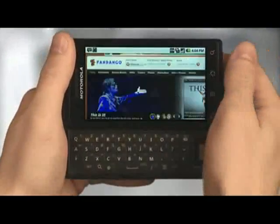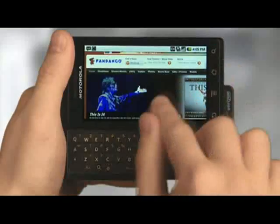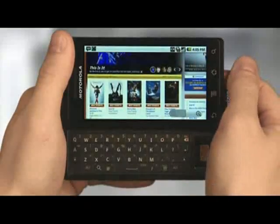Looking to blaze through the web at rocket speed on a phone that's got an extra-wide, ultra-high-res, absolutely stunning screen? Droid is your device. Its processor is massive, so browsing is simply awesome — crisp details and rich colors, all delivered at hyperspeed. What pushes Droid into uncharted territory is the fact that it runs on Verizon's powerful 3G network.